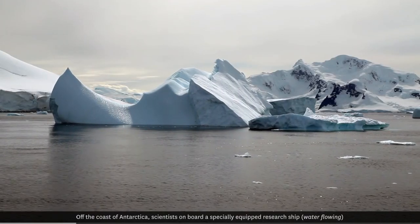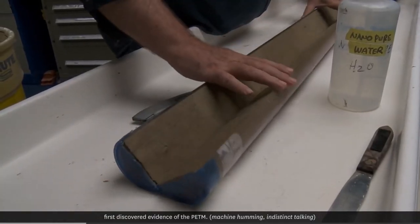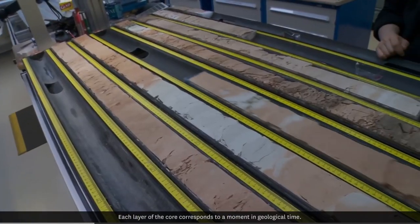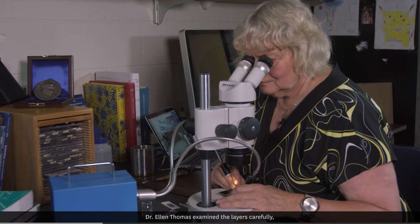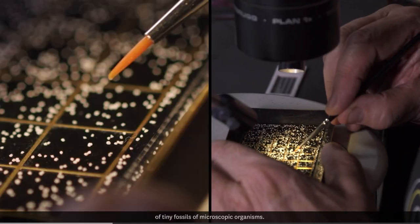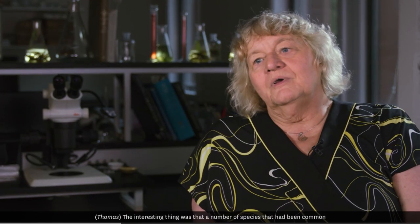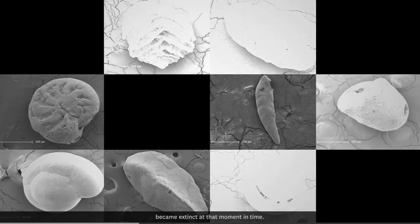Off the coast of Antarctica, scientists onboard a specially-equipped research ship first discovered evidence of the PETM. They pulled up sediment cores from the ocean bottom. Each layer of the core corresponds to a moment in geological time. Dr. Ellen Thomas examined the layers carefully, sorting through thousands upon thousands of tiny fossils of microscopic organisms. A number of species that had been common and very long-lived — around for tens of millions of years — became extinct at that moment in time.